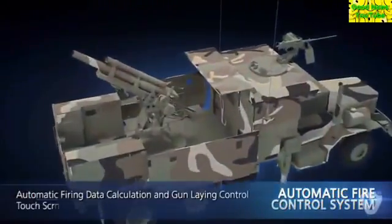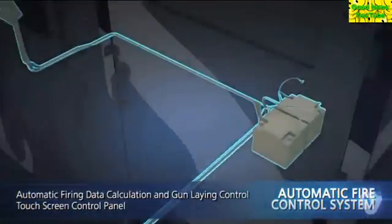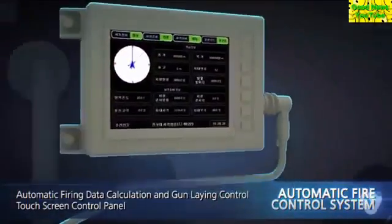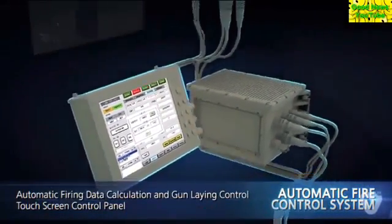The automatic fire control system calculates firing data and automatically controls gun laying coupled with the combined navigation system and gun drive system in real time. Display and control panels provide enhanced operability thanks to the adoption of high-end touch screens.